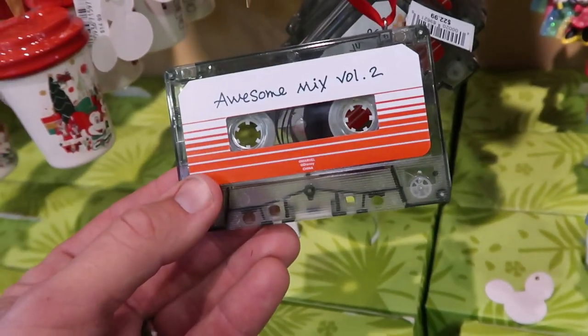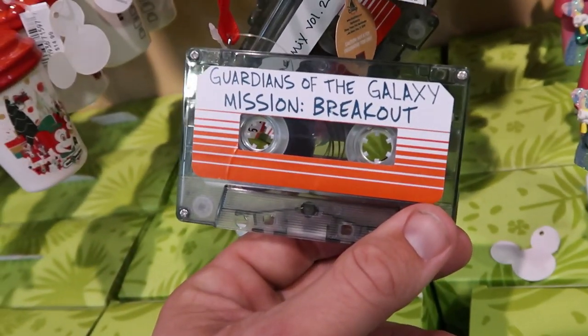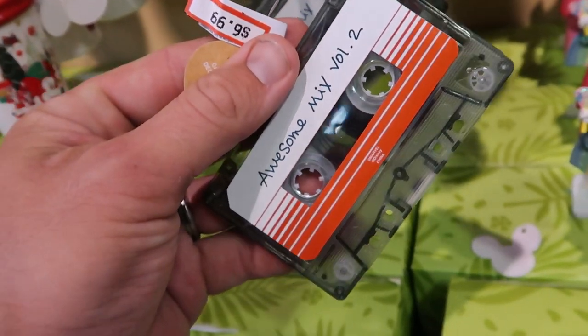Also look at this one — Awesome Mix Volume 2, like the cassette from Guardians of the Galaxy Mission Breakout. These are originally $22.99, now only $6.99.